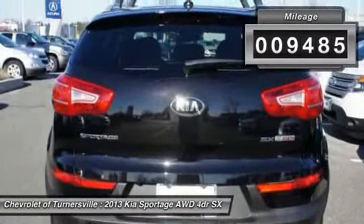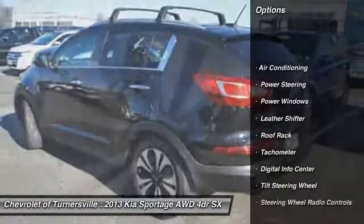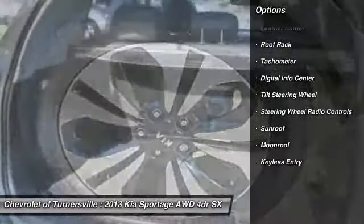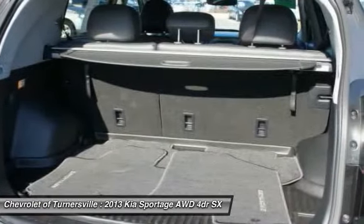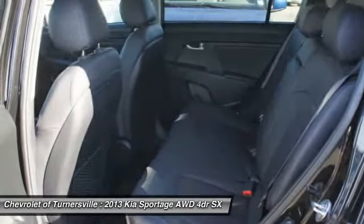Here are some of this vehicle's great options: traction control, front air conditioning, alloy wheels, power steering, keyless entry, fog lights, power windows, security system, CD player, and intermittent wipers.